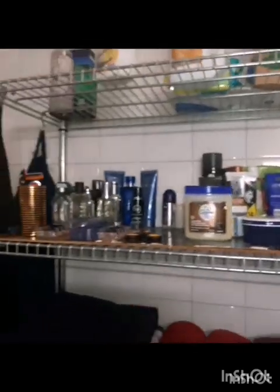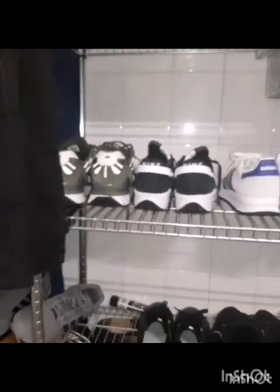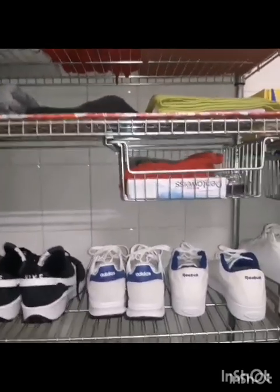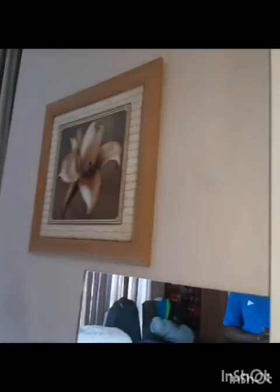My sneakers are in the bathroom because I have a whole storage area there, so I put them there — they are safe and looking very nice. We've now come to almost the end of this little tour of my crib.